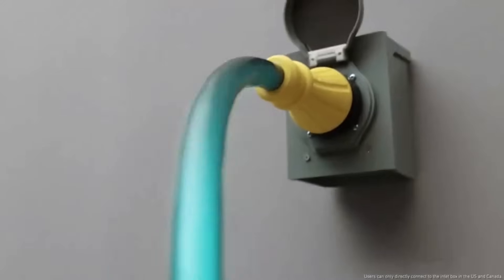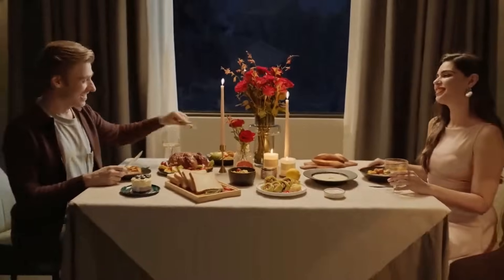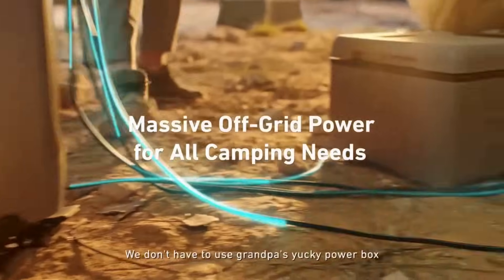The Anker Solex F3800 is the first portable power station to feature AC coupling, which means it can be connected to the grid and used to store excess solar energy. This makes it a great option for people who want to use solar power to reduce their reliance on the grid.